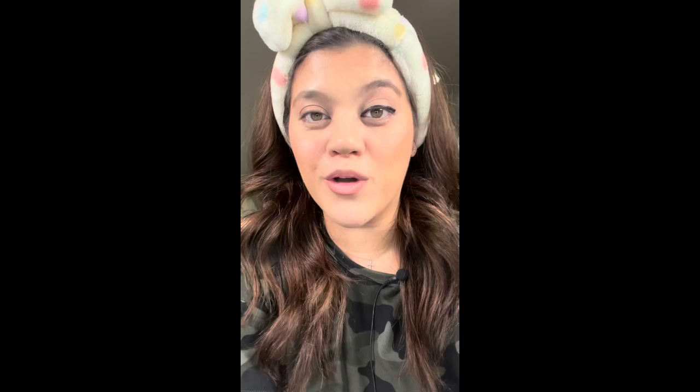First, let's do ColourPop. Immediately, it feels really nice against the lid and there's a lot of pigment coming out. I like it. I have no complaints. Now let's do Fenty in the other eye and see if there's a difference.